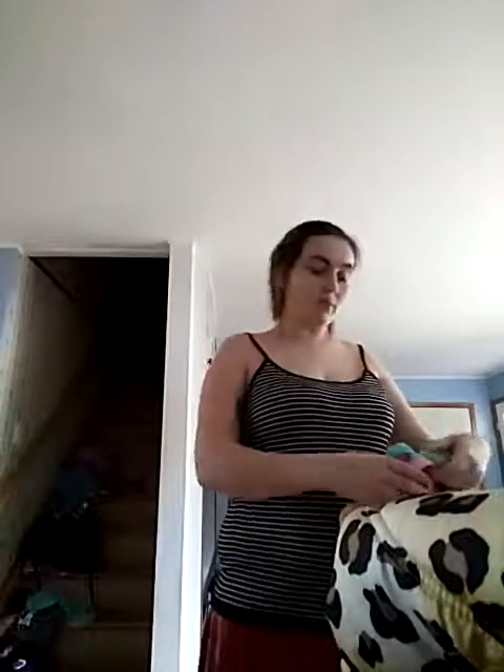Hi guys, welcome back! I finally got the last box today, just got it a couple minutes ago. So this is gonna be a kids haul, not a grown-up haul. These are slippers, as you can see.